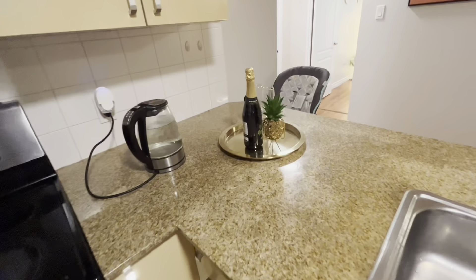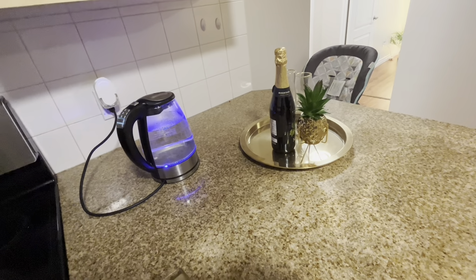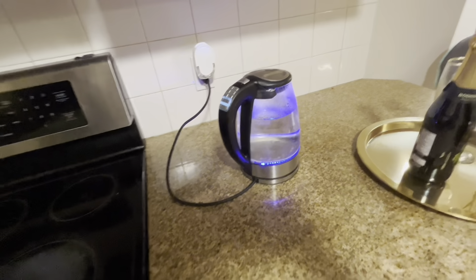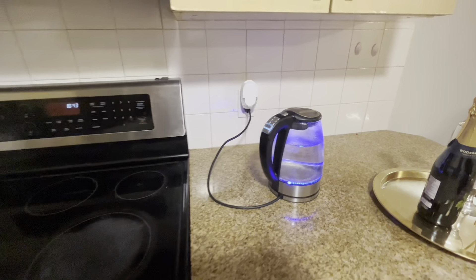And some more decoration pieces. My wife really wanted to step it up this time. And here's the kettle — we really like the look of this. You can just look at the blue light. Very nice look.